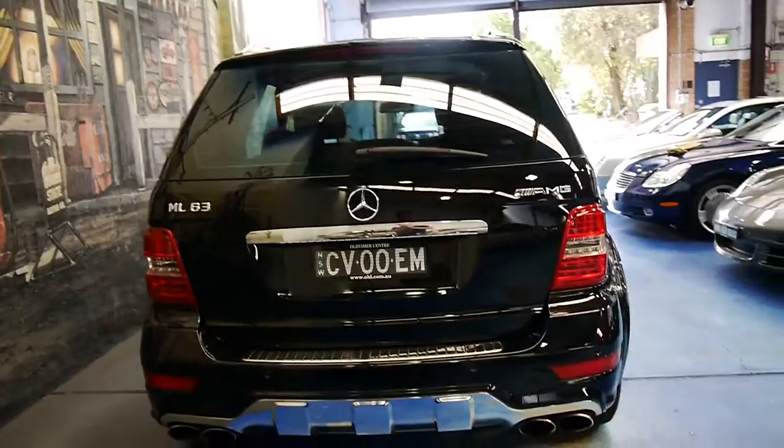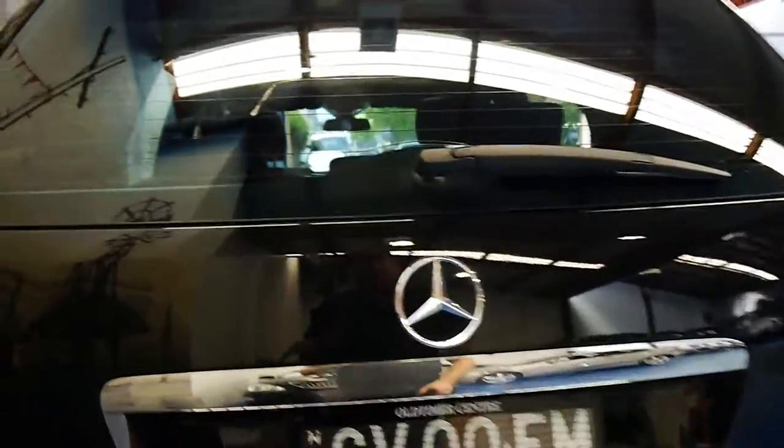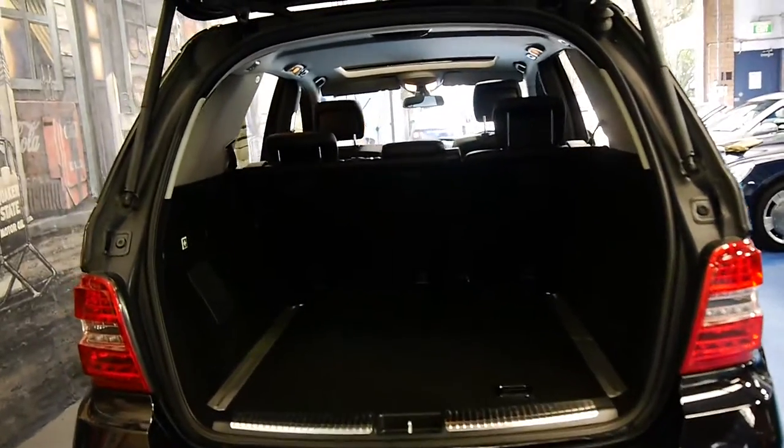It's got the new LED lights and the quad exhaust system — really a signature of any ML63, or any 63 AMG for that matter, whether it's a C63, E63, or CLK63.